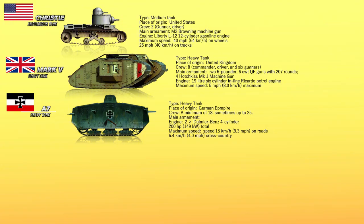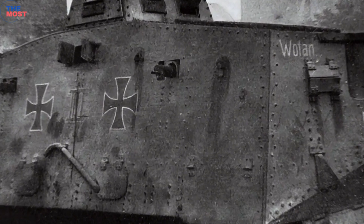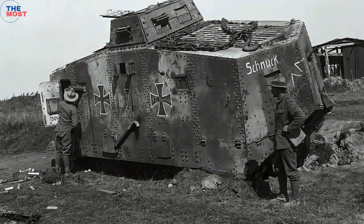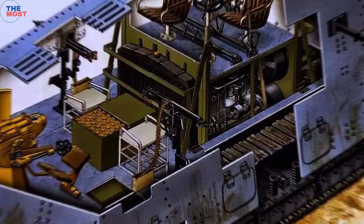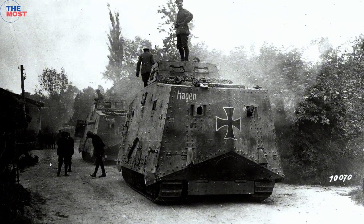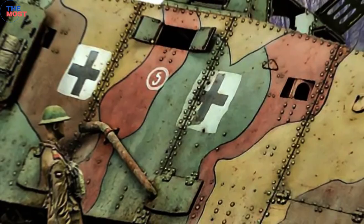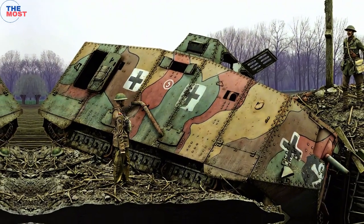Number 8: The Sturmpanzerwagen A7V was a heavy tank introduced by Germany in 1918 during World War I. To design and build the first German tank was placed under the direction of Joseph Vollmer, one of Germany's foremost automobile designers. It was to weigh around 30 tons, be capable of crossing ditches up to 1.5 meters wide, have armament including a cannon at the front and rear as well as several machine guns, and reach a top speed of at least 12 kilometers per hour. They were used in action from March to October 1918 and were the only tanks produced by Germany in World War I to be used in combat, as well as being the first operational German tank. Developed as a response to British tanks, the A7V struggled to procure high production numbers due to its relative complexity and high cost.